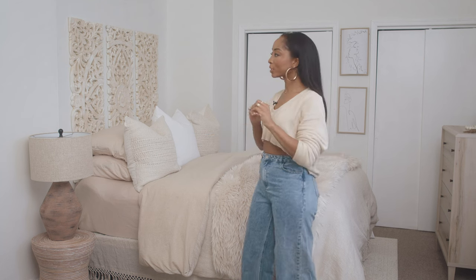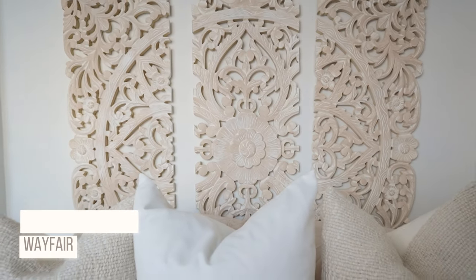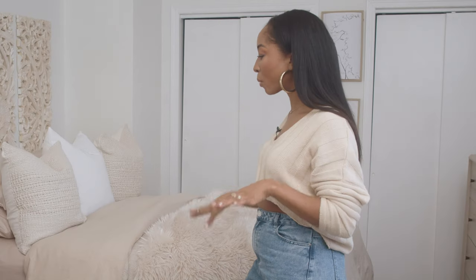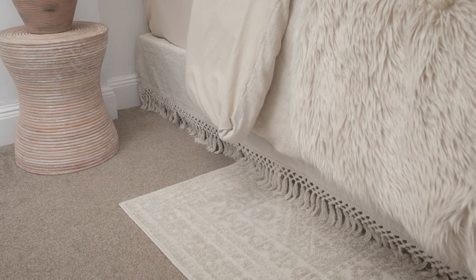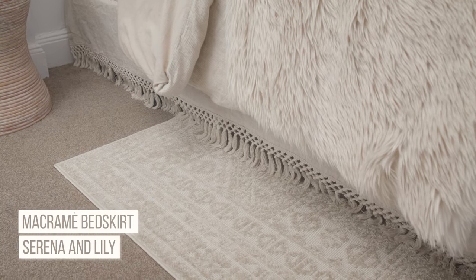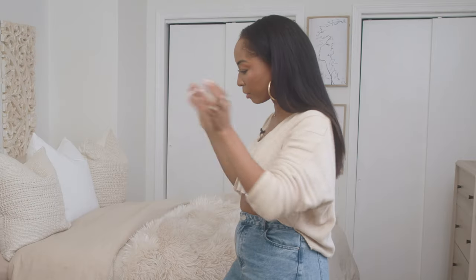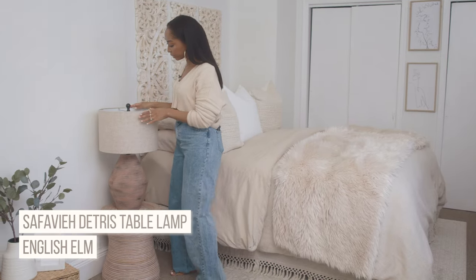I really wanted everything to look luxe without the luxe budget. So instead of buying a headboard set, we created our own — my designer found me a great artwork piece and we just put that behind the bed, so it looks like a headboard. For functionality, I wanted storage under the bed, so I got a white steel bed frame — under $100 versus $500 for wood frames. We put a runner over it for a boho vibe.